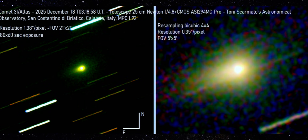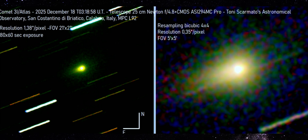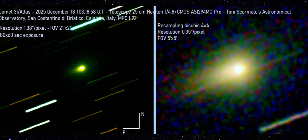Now we jump to Italy. This image comes from Tony Scarato, captured on December 18th using a 25-centimeter Newtonian telescope. This isn't casual imaging — it's a long, carefully stacked sequence with known resolution, pixel scale, and field orientation. First, look at the raw wide field. The background stars are streaked, which tells you the telescope is tracking the object itself, not the sky. And right at the center, 3I Atlas stays tight.